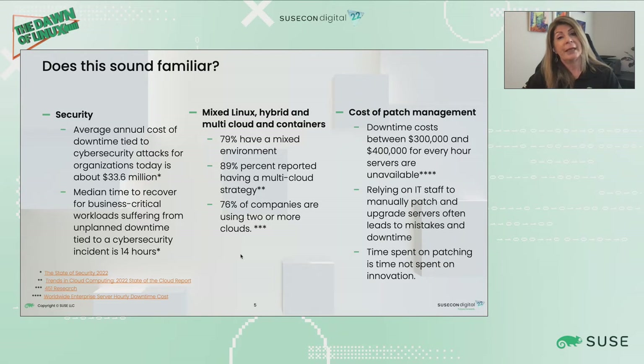Did you know that the annual cost of downtime tied to a cybersecurity attack is around $33.6 million? And recovering from one of those cyber attacks, if it's a business-critical system, it could take upwards of 14 hours. That's a huge concern.